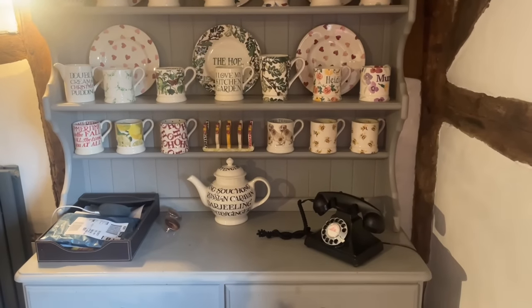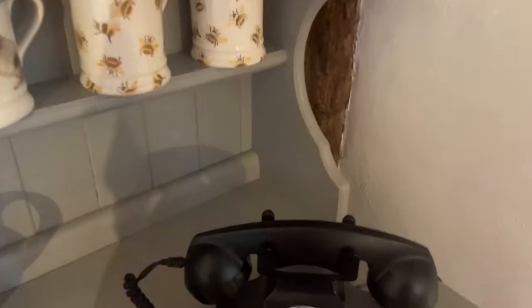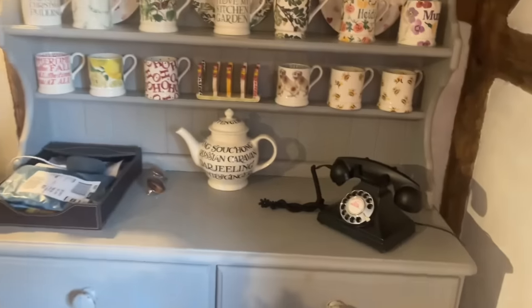We have a landline, and that is the landline. It is a proper dial phone, and that is used for the mother-in-laws.